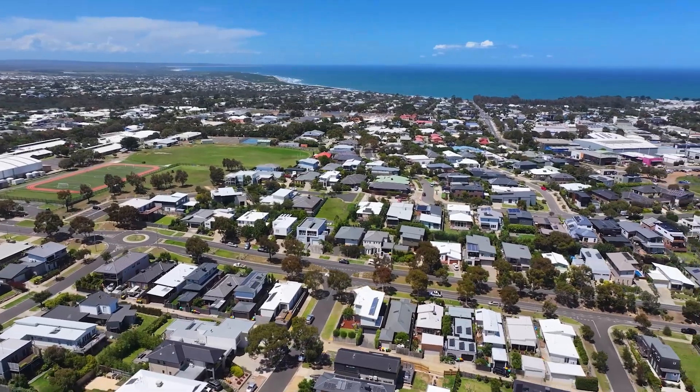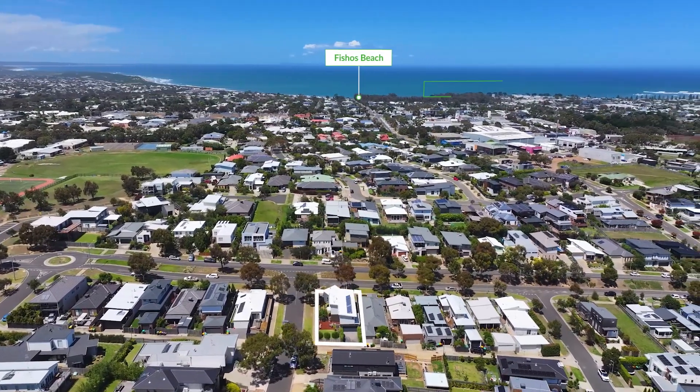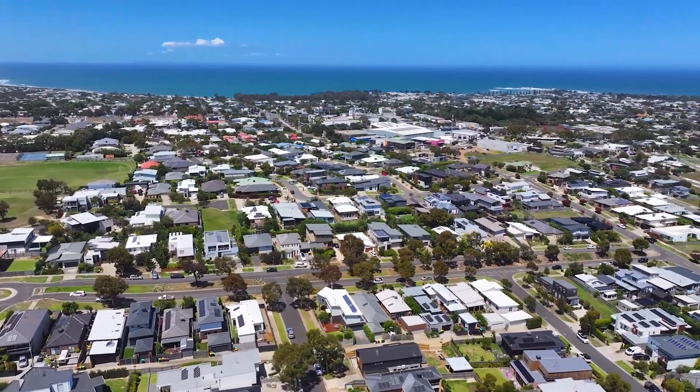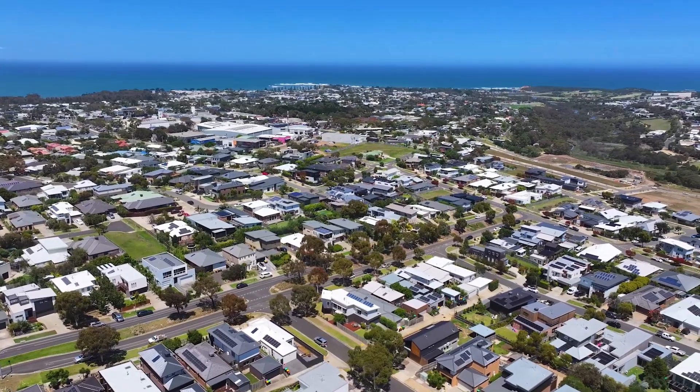With its easy stroll to Torquay College, Surfshop precinct, cafes, restaurants, and only minutes to the beach and amenities, make this a fantastic coastal residence. Call today for further information.